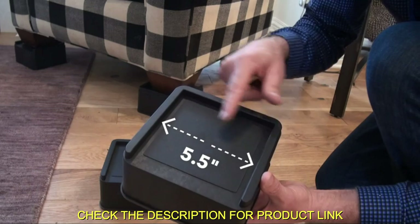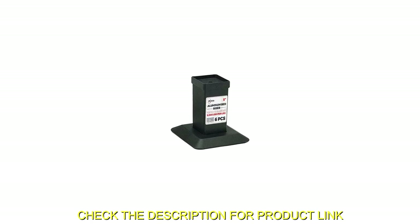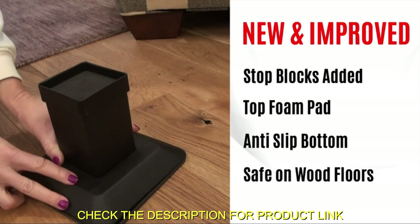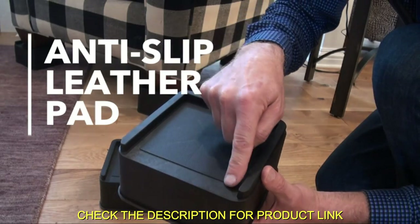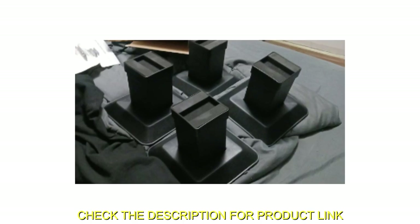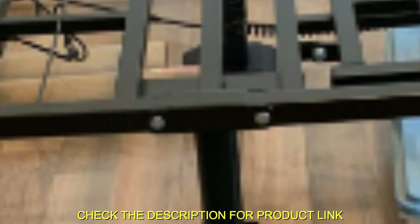The jumbo risers feature a 5.5-inch width and a solid stackable design with a 6-inch diameter top stack, ensuring stability and preventing cracks on hardwood floors, carpets, tiles, or other hard surfaces. The risers include a non-slip rubber bottom and a leather pad to protect floors and furniture legs. iPremio is a trusted brand with thousands of satisfied customers, and its customer service is committed to ensuring customer satisfaction.